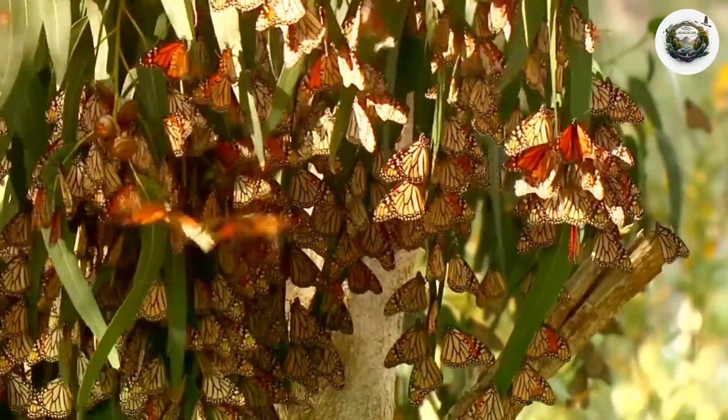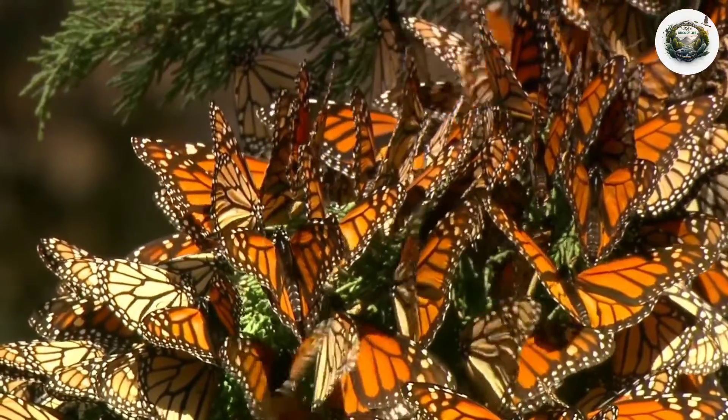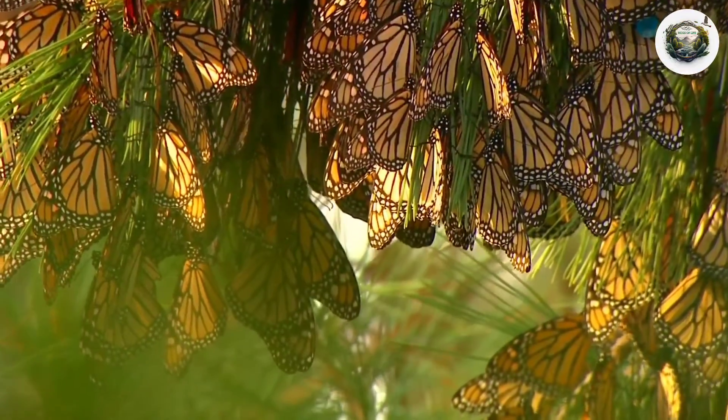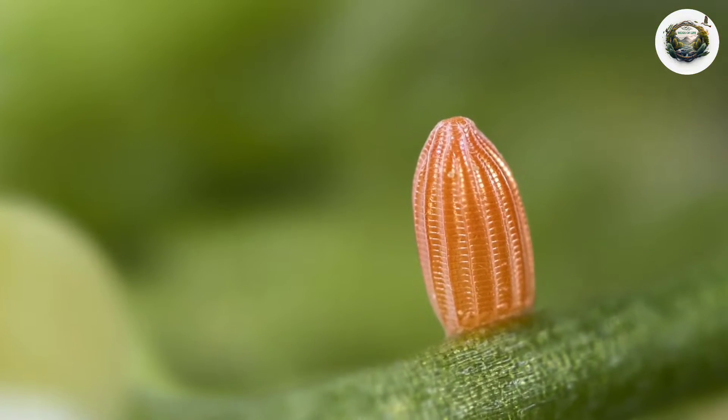As the season of spring arrives, common tiger butterflies engage in the remarkable phenomenon of mass nesting. These delicate creatures come together in large numbers to find the perfect spot to lay their eggs.